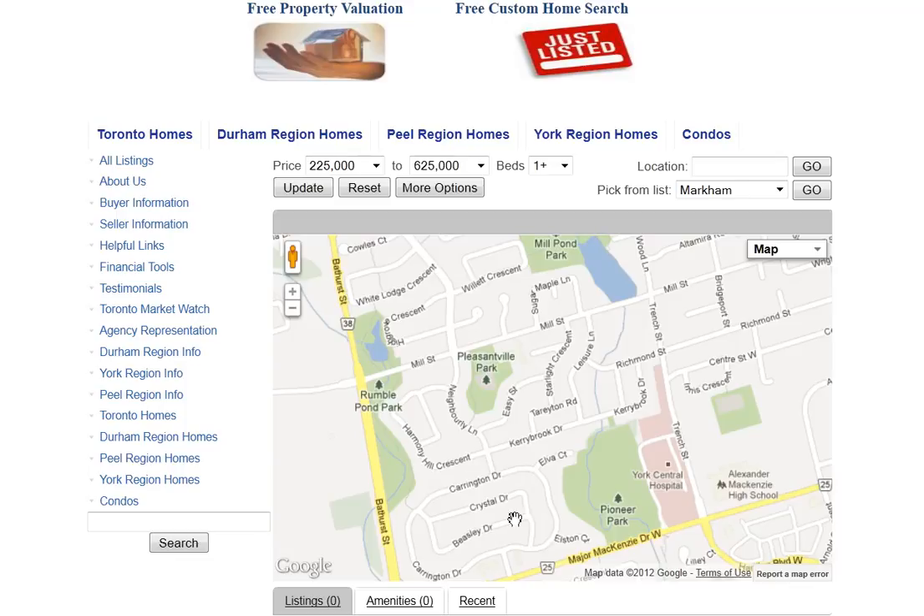Are you looking for homes for sale around Tarryton Road in Richmond Hill? Welcome to our interactive map, which is updated daily.